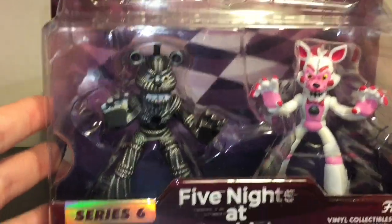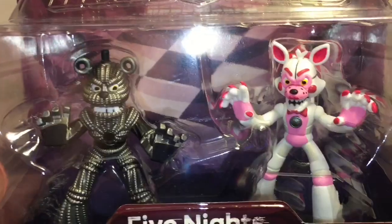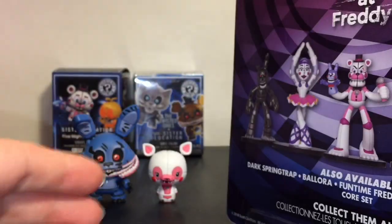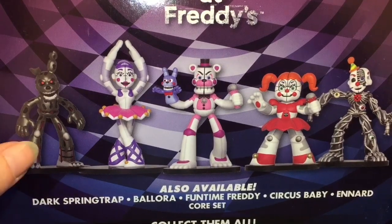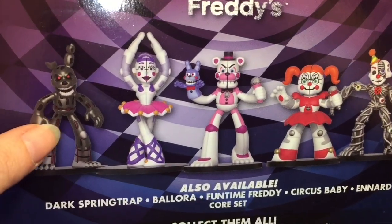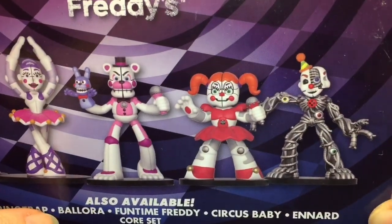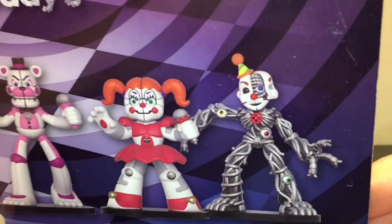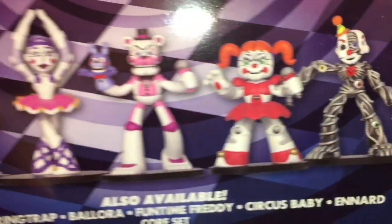Now let's take a look at the Funtime Foxy we get in the Five Nights at Freddy's Hero World set. You also get the cool Endo — he looks awesome, I just love the art style. On the back, this is going to be the larger set for Sister Location, which I could not find in stores yet. Look at how fierce Dark Springtrap looks, Ballora looks awesome, and of course you have little Bon-Bon, Circus Baby, and Endo — and Endo looks pretty cool with the face plate coming open. Awesome stuff, let's unbox these guys!